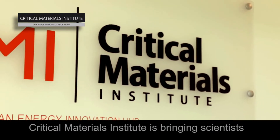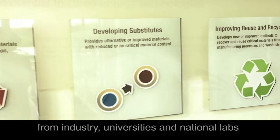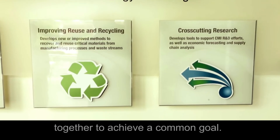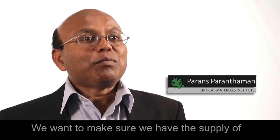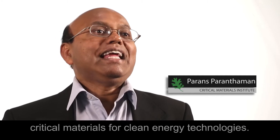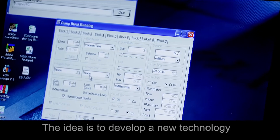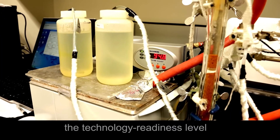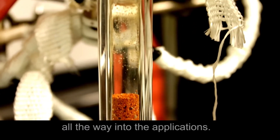The Critical Materials Institute is bringing scientists from industry, universities, and the national labs together to achieve a common goal. We want to make sure we have the supply of critical materials for clean energy technologies. The idea is to develop new technology that can be scaled from the technology-ready level, from the science all the way into the applications.